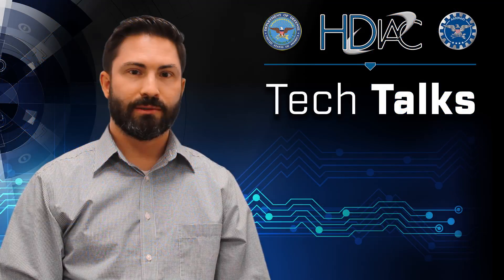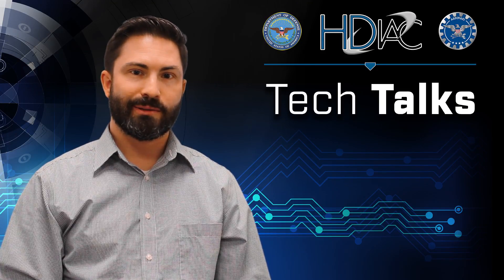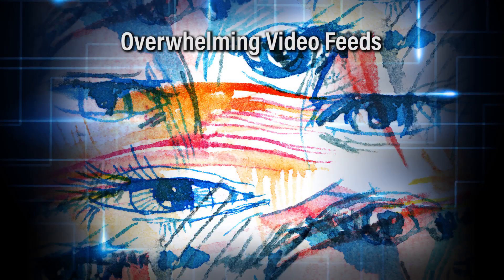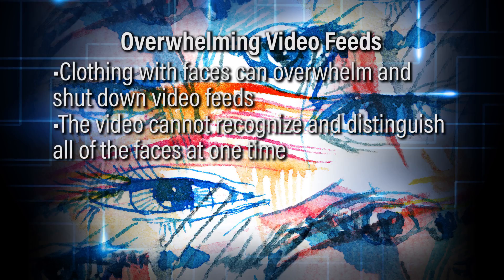Some clothing manufacturers are also getting into the market. Some designers have figured out that you can actually overwhelm the video feeds of surveillance cameras if you create a dress or something that has faces on it. The video can't recognize and distinguish all of the faces at one time, so basically it becomes overwhelmed and shuts down.